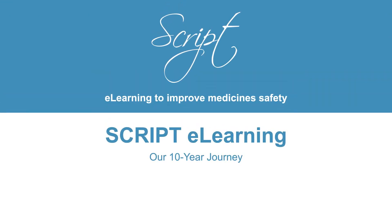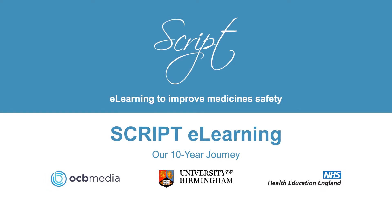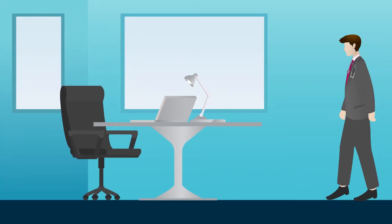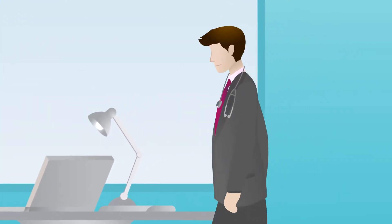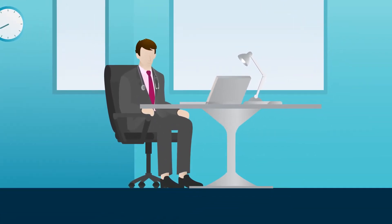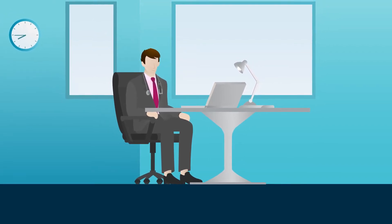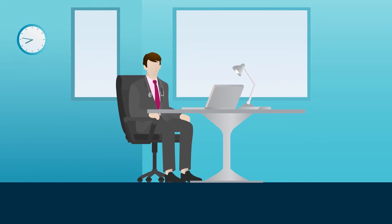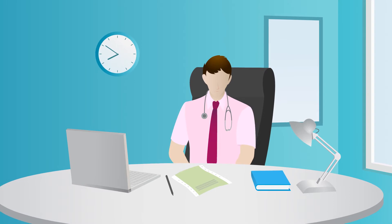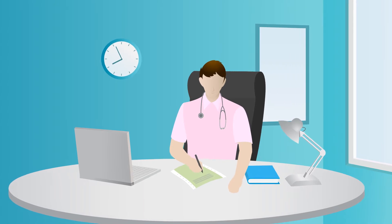Hi, welcome to the 10-year journey of the ScriPT e-learning programme and the team's commitment to improve medicine's safety. It all began in 2010 when Health Education West Midlands commissioned an online e-learning programme to improve prescribing competency of foundation doctors in the region. We launched ScriPT on the 14th of October 2010, sending six modules live for foundation trainee doctors in the West Midlands. Feedback from our users reminded us to comply with NHS infection control policies, and so began the process of continual programme development.